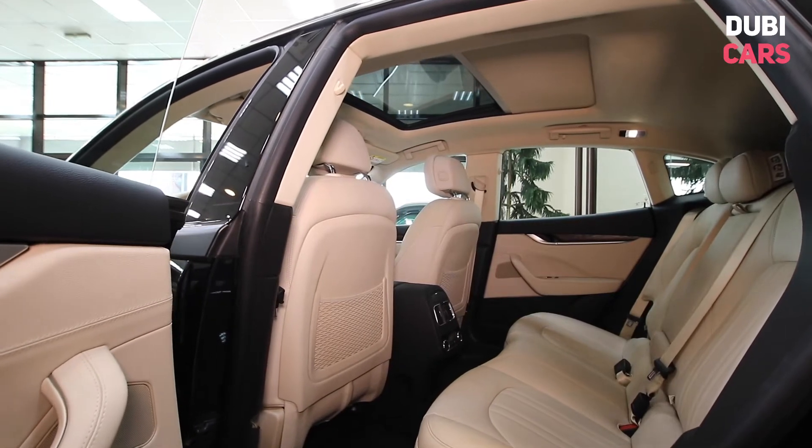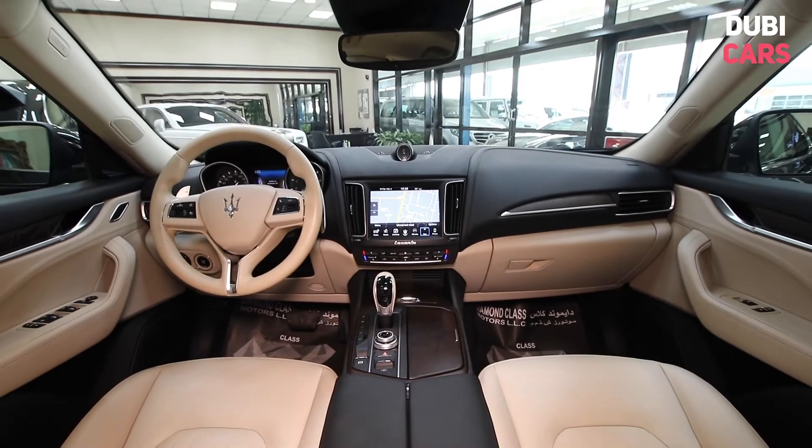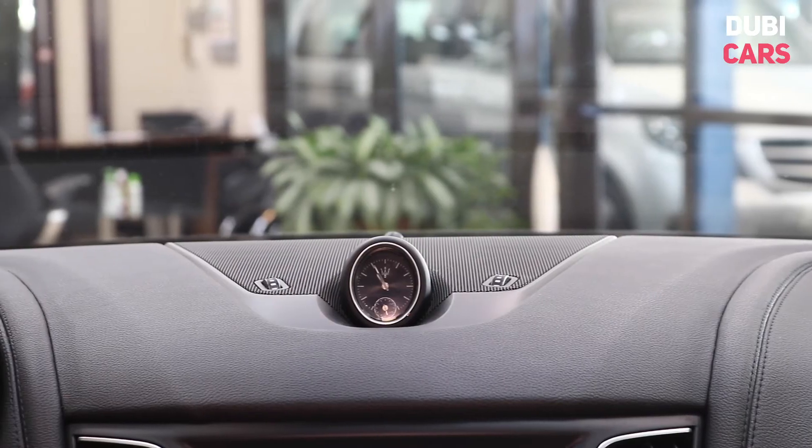Inside, there's room for five on the beige leather seats, with a mix of soft-touch leather and wood trim. The centre console houses the touchscreen infotainment system and above is an analogue clock.